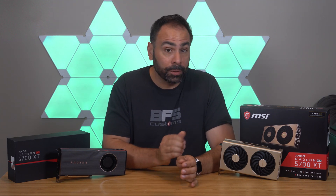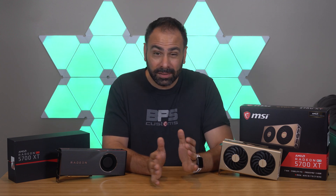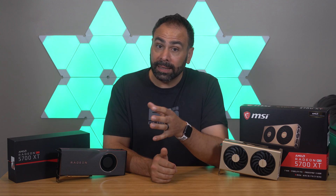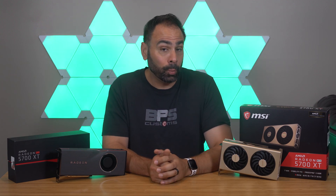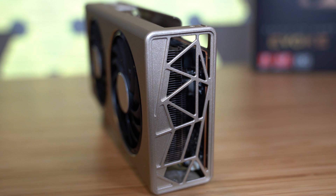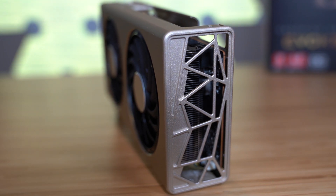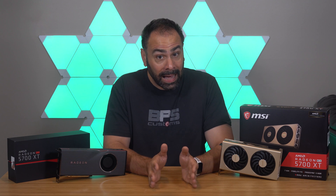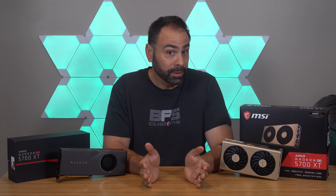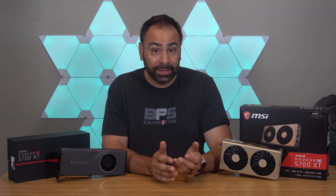Overall, the gaming performance of the MSI Evoque 5700 XT is still really solid at 1440p, but it doesn't separate itself in any meaningful way from the reference design. Overclocking is meager at best and only gave us an extra one or two FPS in most games at the cost of a huge amount of noise. When you compare the Evoque to the reference card at stock, it does run a lot cooler and a little quieter, but that's the only real difference. Performance is comparable and the differences aren't really noticeable in real-world scenarios at all.